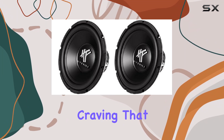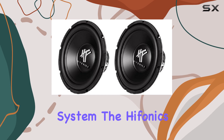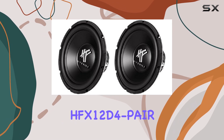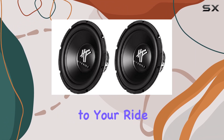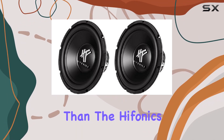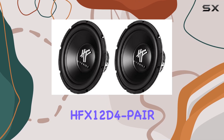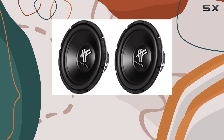Whether you're a bass head craving that deep, rumbling sound or simply looking to enhance your car's stereo system, the Hyphonix HFX 12D4 pair has got you covered. If you're ready to add some serious bumps to your ride and take your audio game to the next level, look no further than the Hyphonix HFX 12D4 pair. Get ready to unleash the bass beast and make every drive an unforgettable sonic journey.